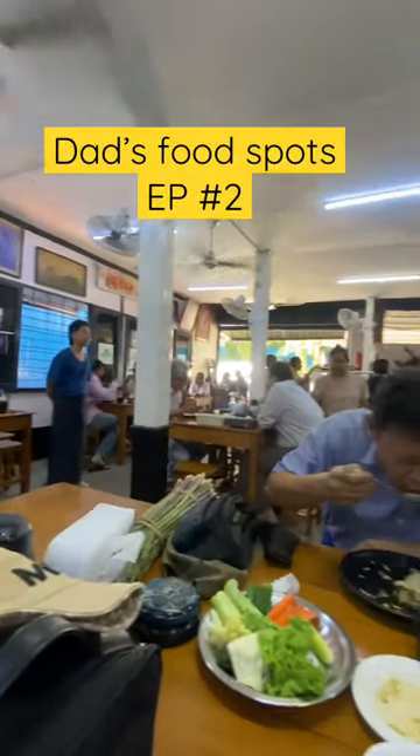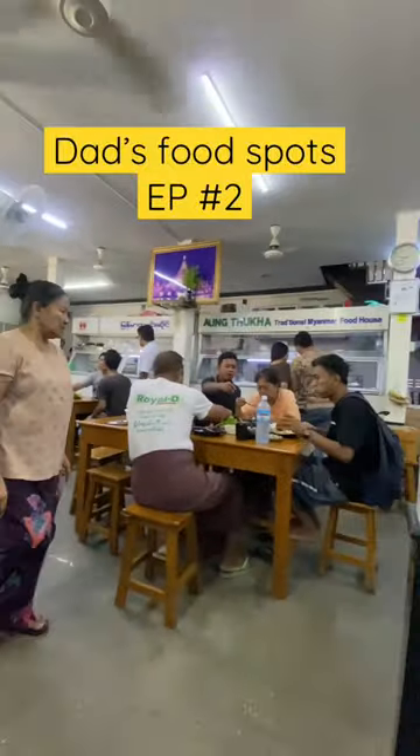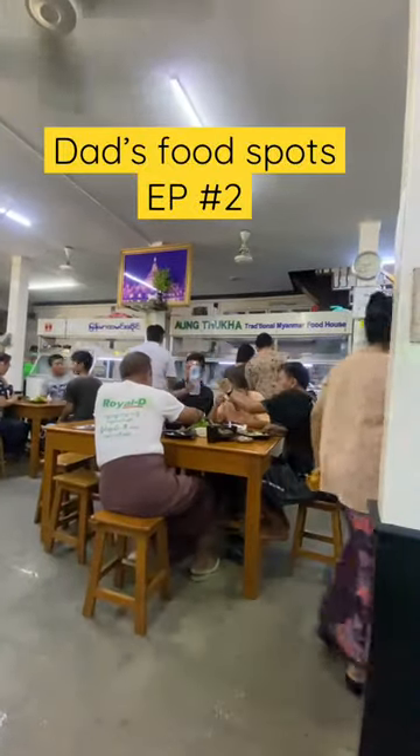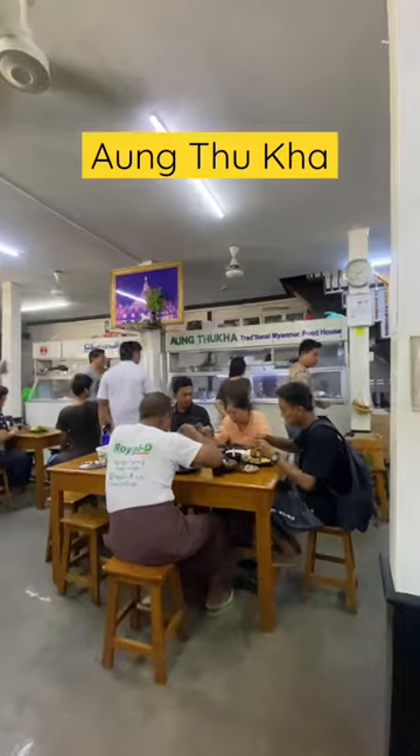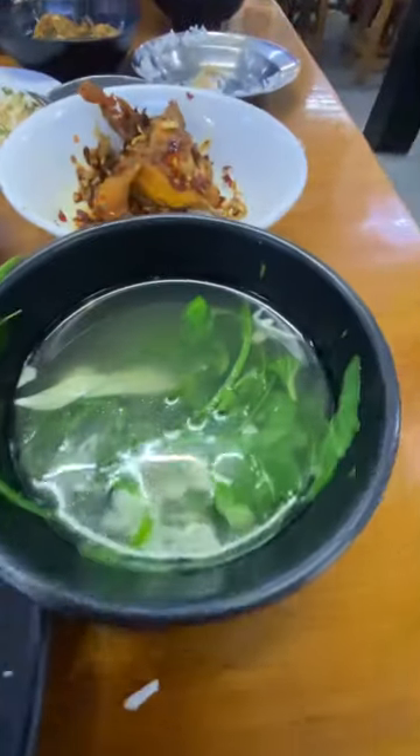Episode 2 of Dad's Food Spots. This place will need no introduction to a lot of the locals — it's called Antuka. What you need to do is just look at what you want to eat at the counter, sit down at your table, and tell the friendly staff what you have chosen, and they'll bring it right out.